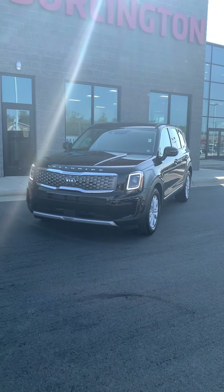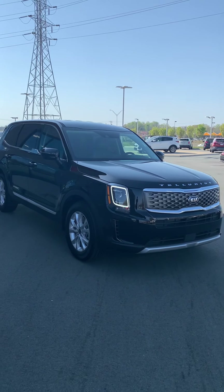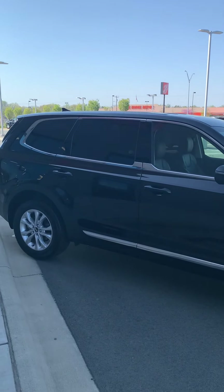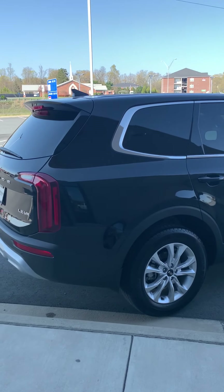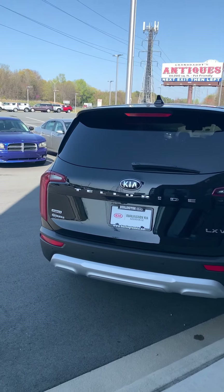Hey everybody, it's Spencer here at Burlington Kia and today I wanted to highlight one of our pre-owned SUVs we've got on the lot. This is a pre-owned 2021 Kia Telluride LX V6 all-wheel drive. This is still the hottest SUV on the market. We don't get a lot of these in stock and when we do they do not last very long. So if you're looking for a third row SUV, this could be the vehicle for you.